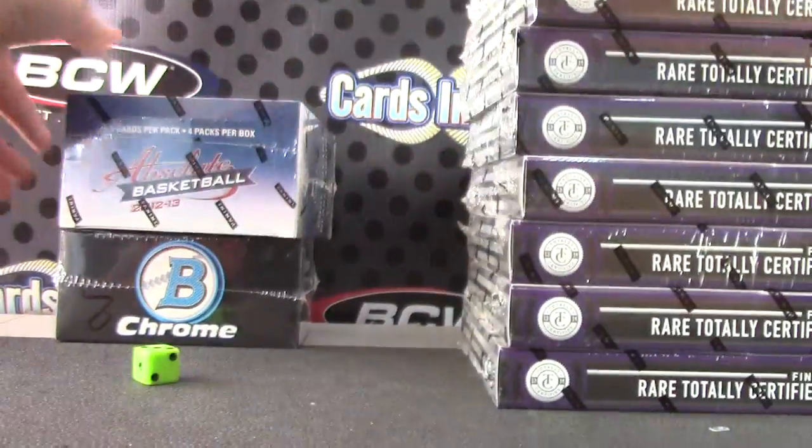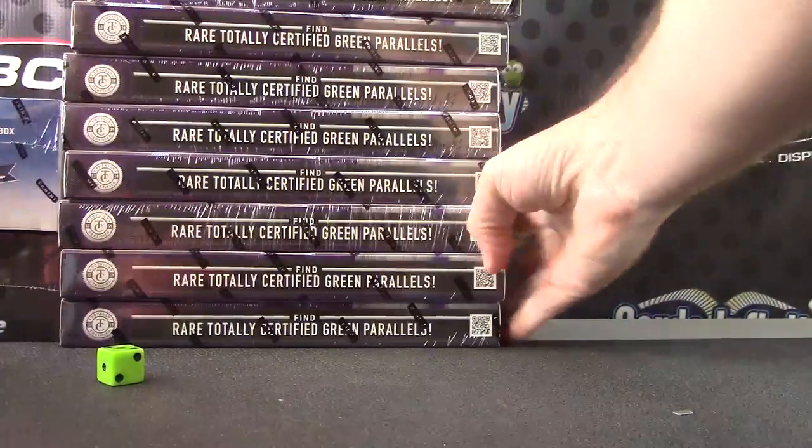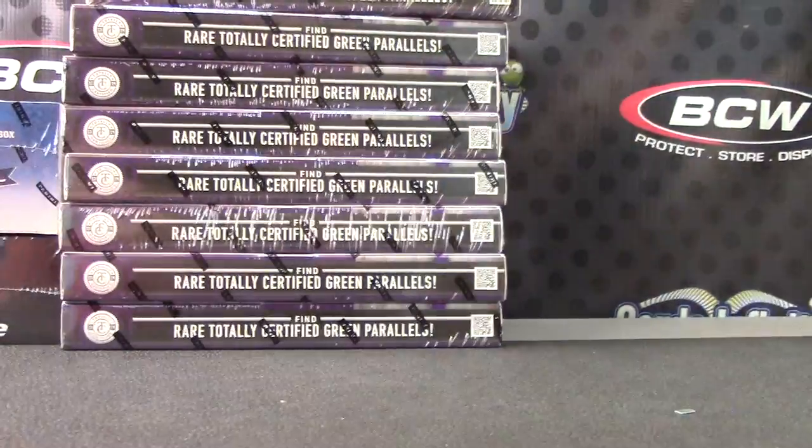1, 2, 3 top. 4, 5, 6 bottom. Absolute. 1, 2, 3 top. 1 to 8. 1 on top, 8 on bottom. Number 8.